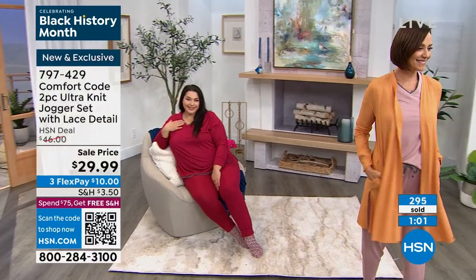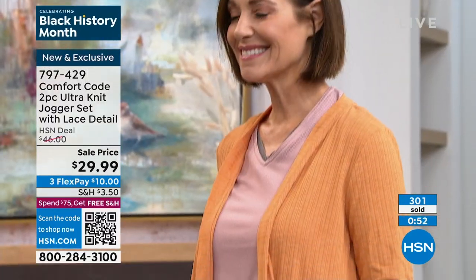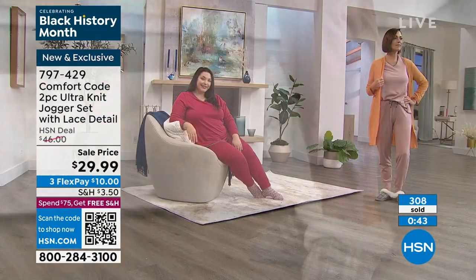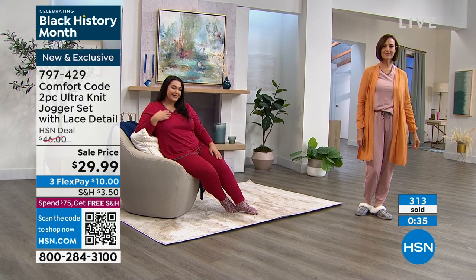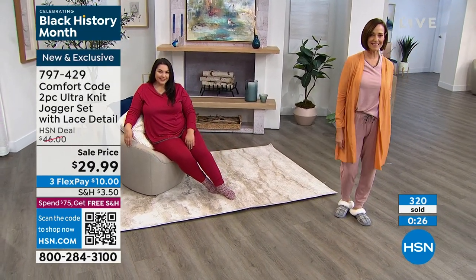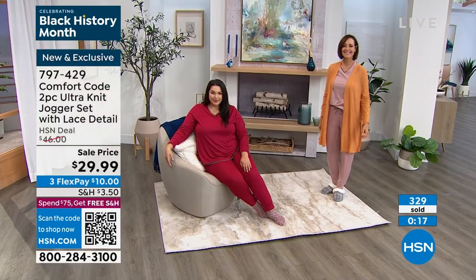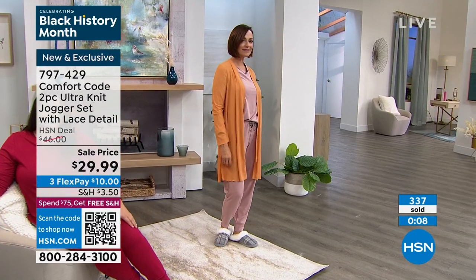With these, it's both the top and the bottom - long sleeve top, jogger bottoms, with all of the details. On a flex pay it's $10. Even if it's just to get it home and feel it, and if it's not right for you, you send it back - you have 30 days here at HSN. In terms of sizes, it's extra small to 3X. I order my regular size - true to size. I'm in a medium. It's designed for ease of fit so you don't have to overthink it. 797-429 is the number on that set.